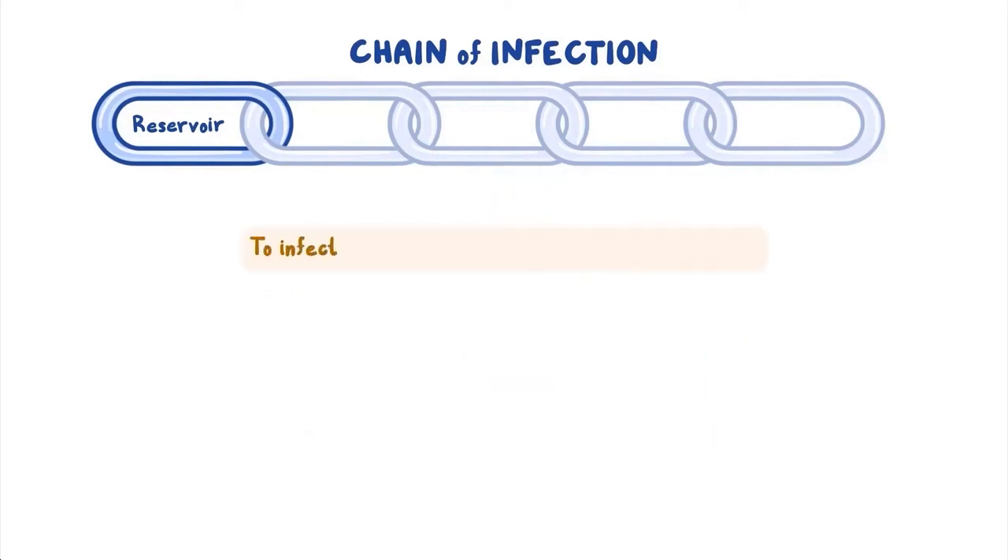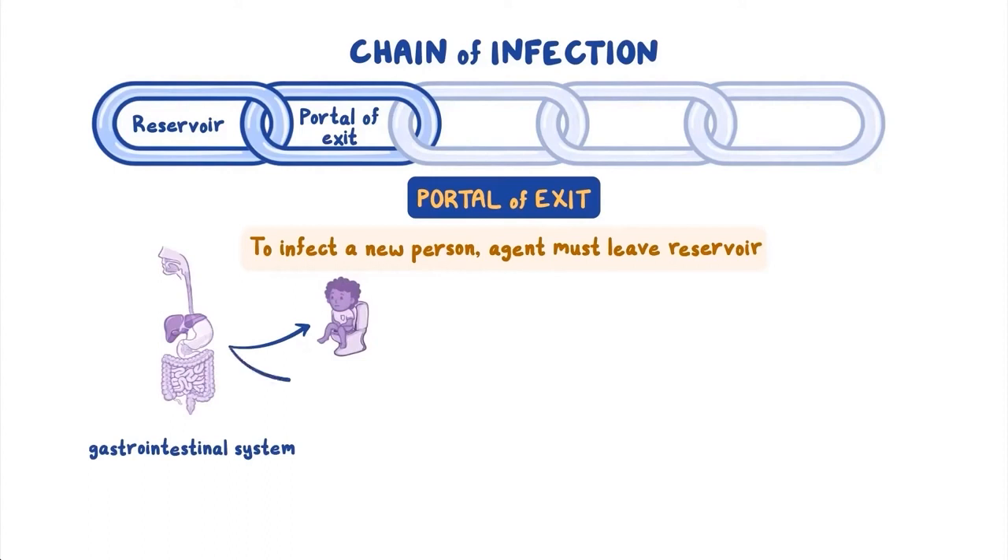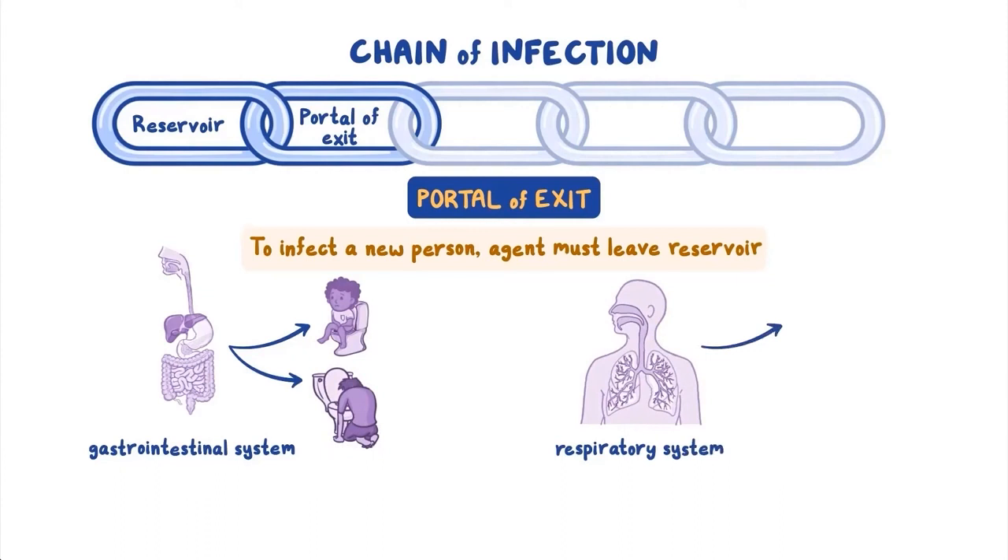To infect a new host or person, the infectious agent must first leave its reservoir — which may be another infected person — through what we call a portal of exit. For example, if the infection is in the gastrointestinal system, then the agent might exit through the anus via poop or mouth through vomit. If it is a respiratory infection, then it might exit through the mouth or nose in droplets from a cough or sneeze.